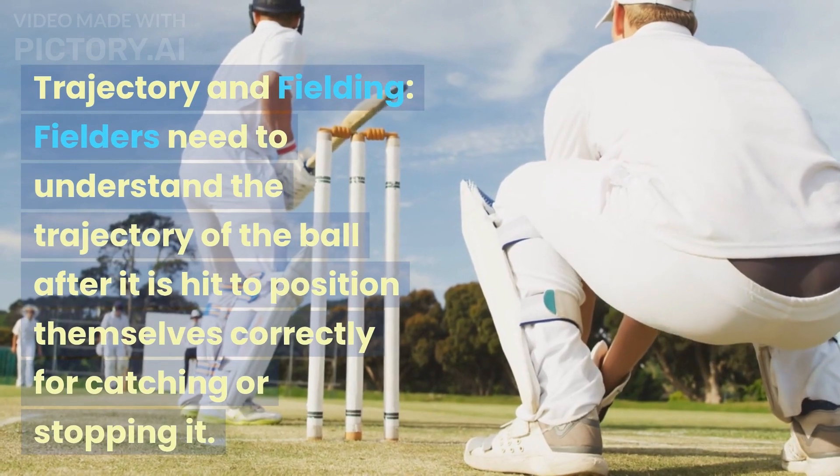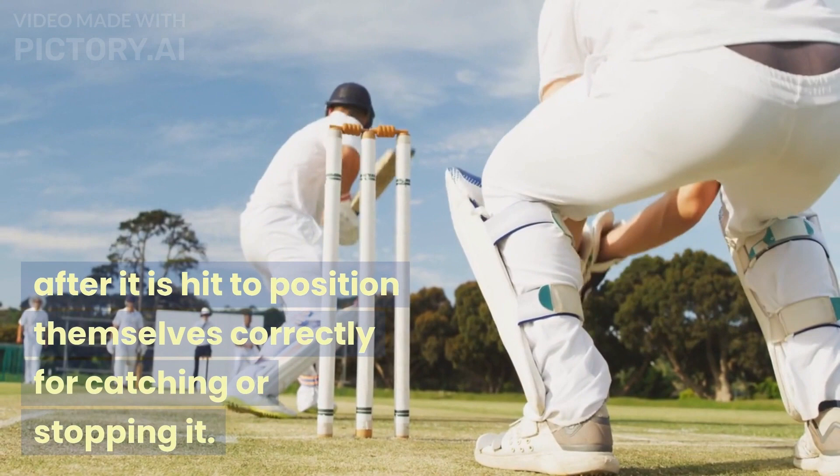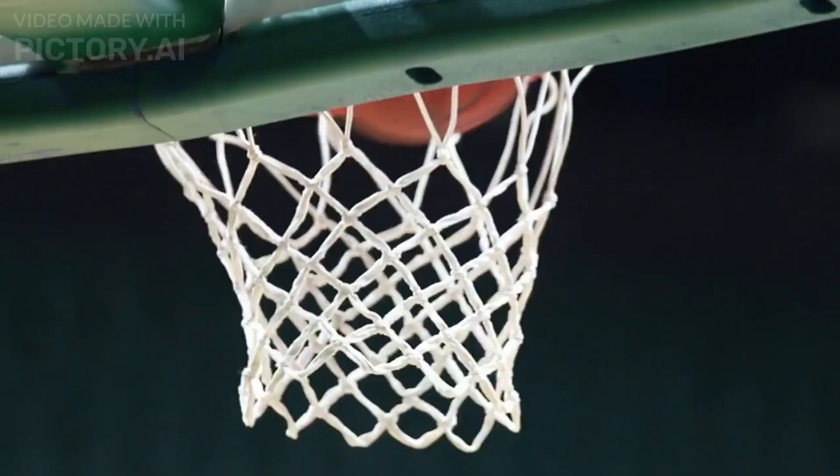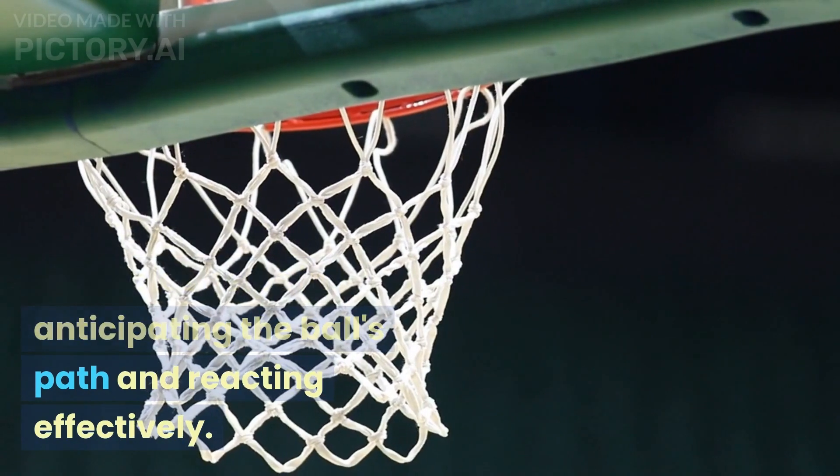Trajectory in Fielding: Fielders need to understand the trajectory of the ball after it is hit, to position themselves correctly for catching or stopping it. Applying physics principles helps in anticipating the ball's path and reacting effectively.